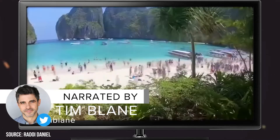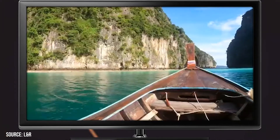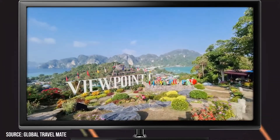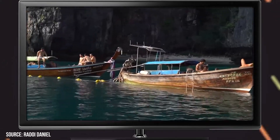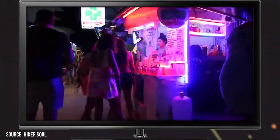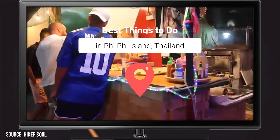PP Island, or more precisely, Islands, offers stunning features, attractions, and activities that will keep you and your travel companions busy and entertained. It's an idyllic tropical paradise where no cars or roads exist, and all the people you come across will greet you warmly with a smile. And while PP is definitely a tourist destination, don't let that deter you. There are numerous reasons why so many people flock there. The islands are breathtakingly beautiful and unique. Keep watching to hear about what we think are the best things to do on PP Island, Thailand.